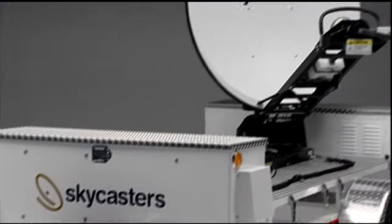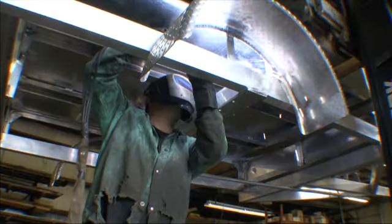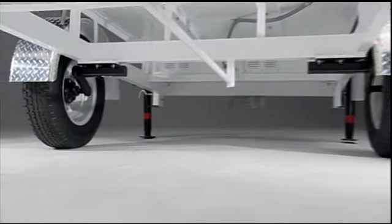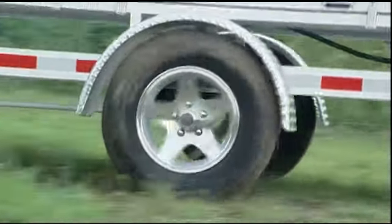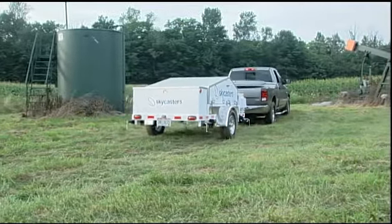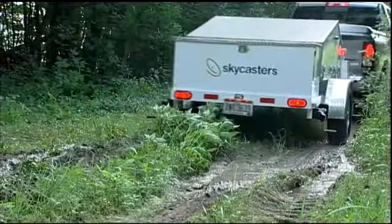Underneath the antenna and electronics, you'll find even more structural innovation. The MST's powder-coated aluminum frame is rugged and durable, yet lightweight enough for virtually any vehicle to tow. The torsional axle suspension system outperforms the leaf springs most other trailers use, because the right and left sides respond to rough terrain independently and because it gives you more clearance for rocks, bumps and potholes. The MST is made to take the rough handling your field team will give it.